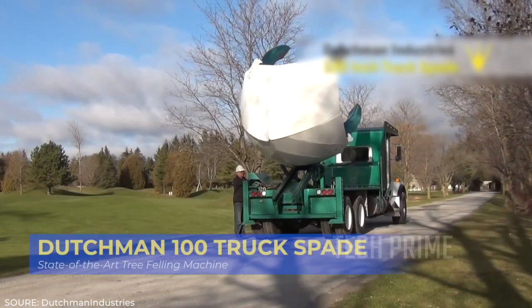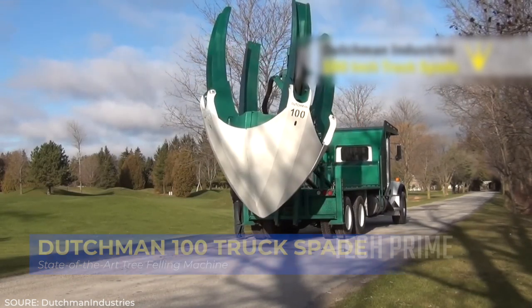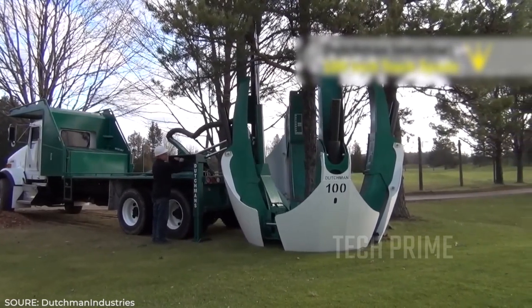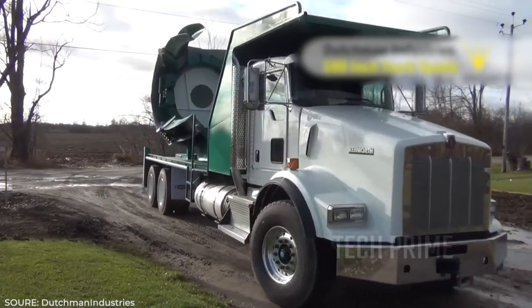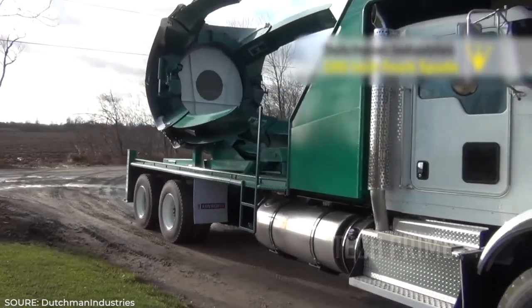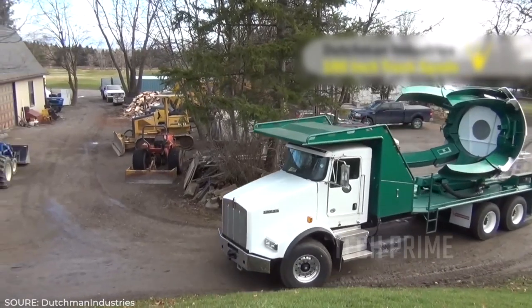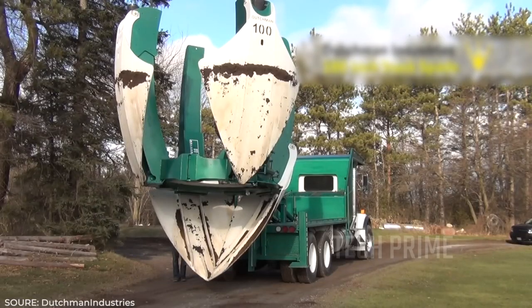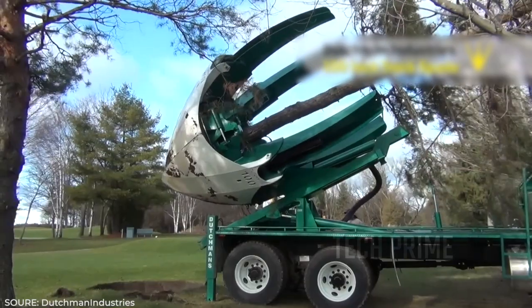When discussing tree felling machines, we shouldn't overlook the Dutchman 100 Truck Spade. At first glance this green truck might resemble a garbage truck, but when in action it amazes many. The Dutchman 100 Truck Spade is a marvel in tree relocation — it can uproot a tree including its roots using a four-toothed scoop-like mechanism, and with a single embrace a firmly planted tree can be swiftly uprooted and lifted with impressively clean results.